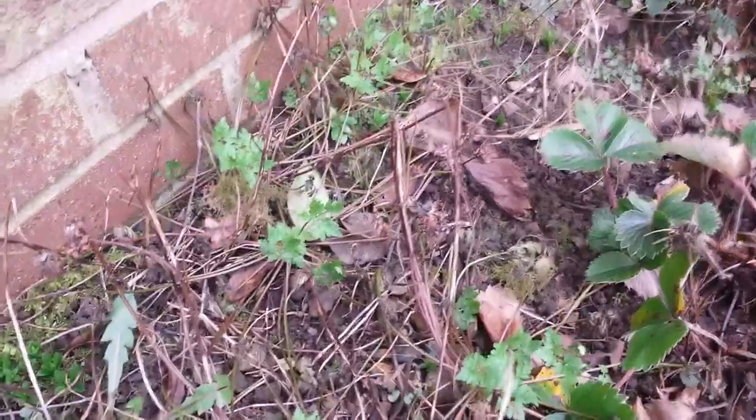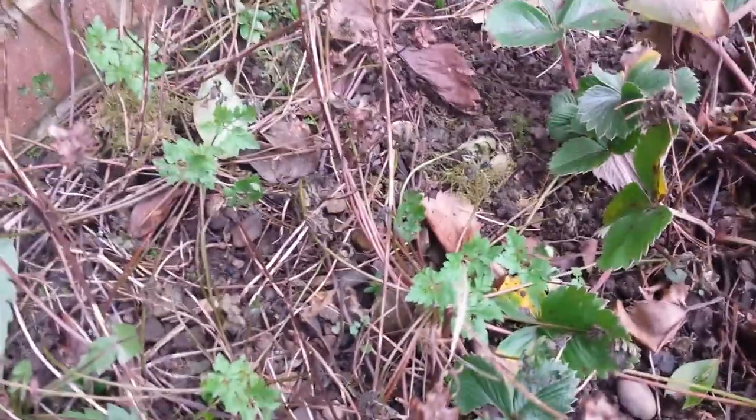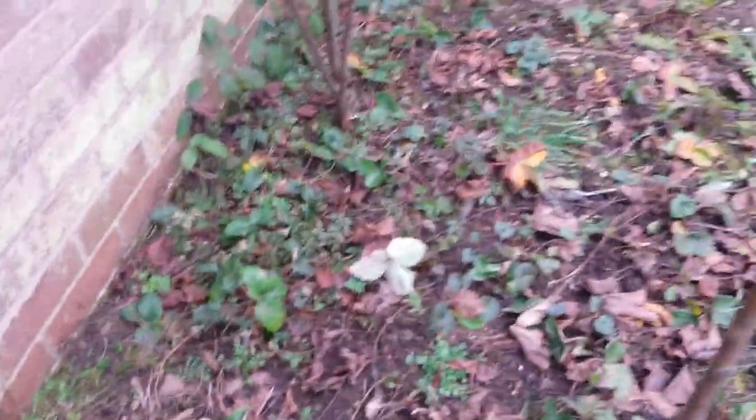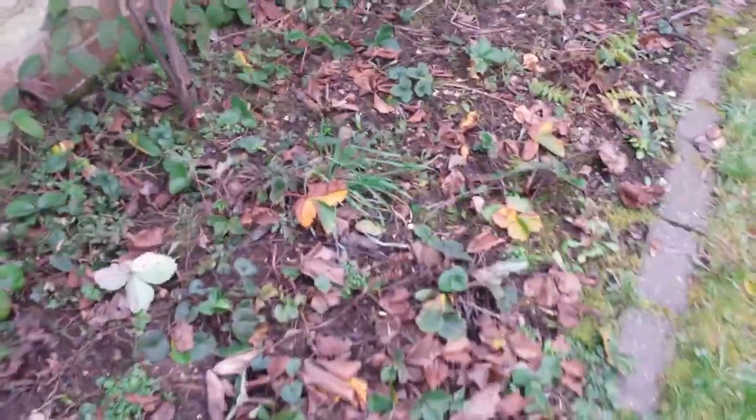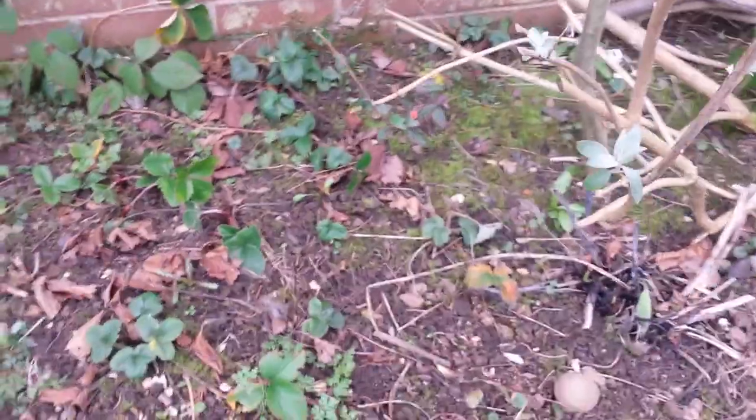That looks like feverfew - actually no, that's herb Robert. This is the main strawberry patch - actual strawberries, not wild ones. It looks a bit dead at the minute but again that just needs a bit of TLC. I'm going to come out and do a bit of overseeding and tidying up.